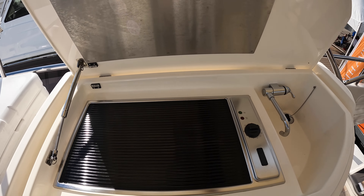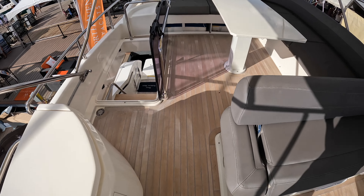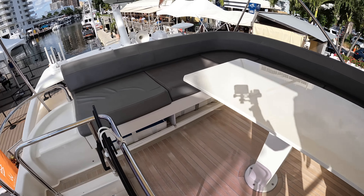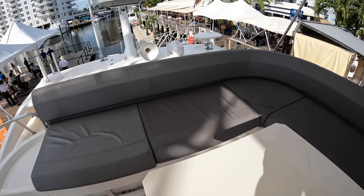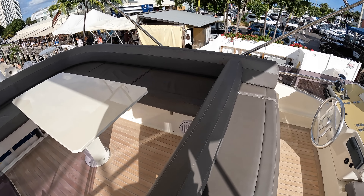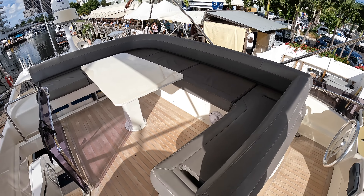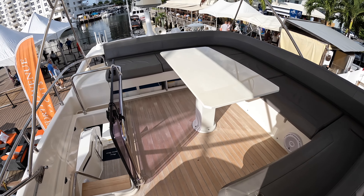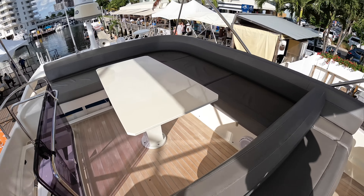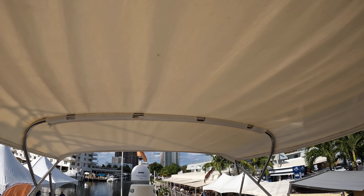Heading up the stairs to the flybridge, you'll see another SIMRAD screen and another set of controls — VHF radio, bow thruster, and throttle control. There are also controls for the Fusion stereo system. Forward, you have another large sun pad, a little fridge, and a grill and sink.